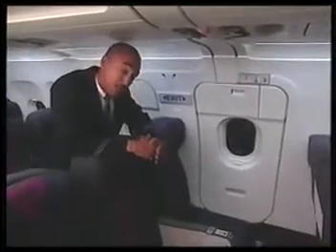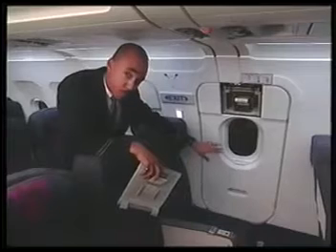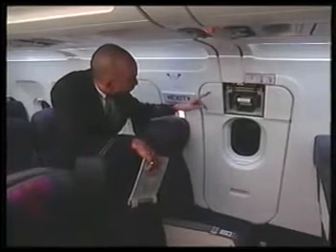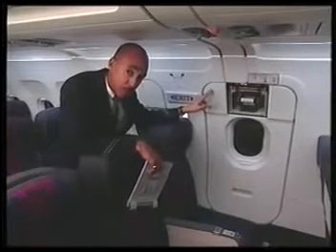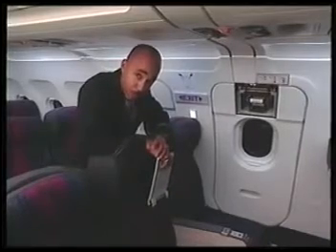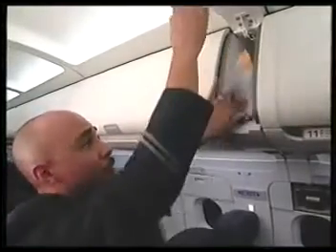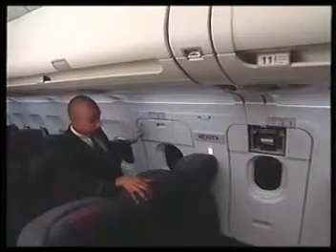Dual window exits are located over the wing and are always armed for emergency operation. To evacuate from a window exit, remove the cover and pull down on the handle. Use the assist handle to remove the window from the evacuation path. Pull the backup manual inflation handle located on the upper inner corner of each window frame. The evacuation commands from the window exits are: step out, legs first, follow arrows. In a ditching, if time permits and if needed, remove the escape line marked 'lifeline' from a compartment above the window exits. Attach one end to a fitting in the upper outer corner of each window exit, and have a customer take the other end out and attach it to one of the two fittings on the wing. This will serve as a stable handhold for customers evacuating out onto the wing.